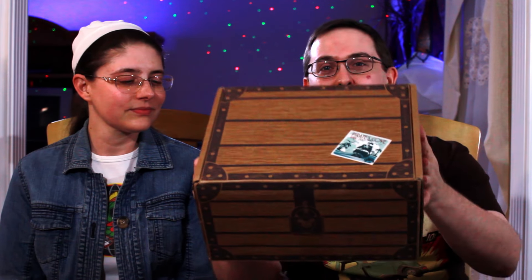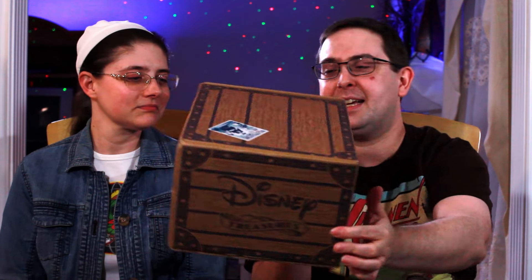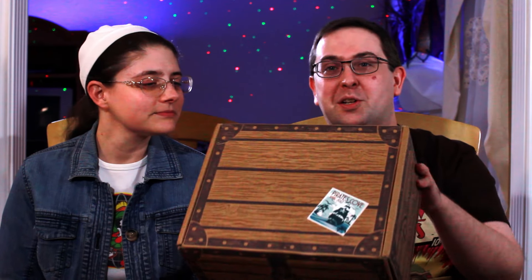Hey everybody, we're back for an unboxing! We have something really cool tonight — the very first Disney Treasures box! It tells you what it is on the top: Pirates Cove, April 2017. We kind of already know the pops and stuff that's in here because they're promoting it. It's a brand new box, one of those Funko boxes like Smuggler's Bounty, Legion of Collectors, Marvel Collector Corps — so it's gonna be great.